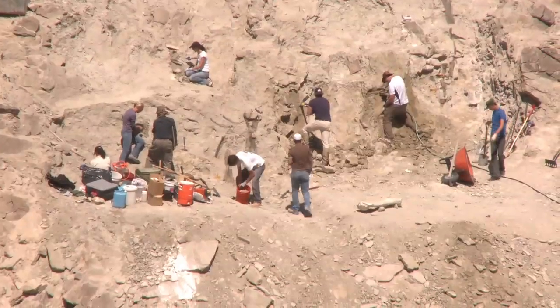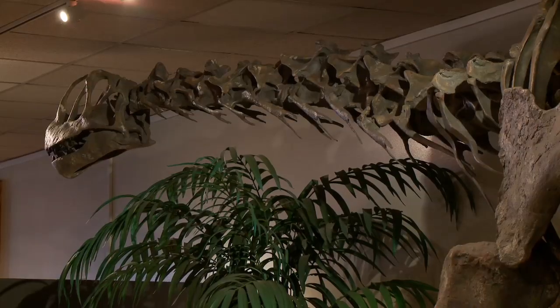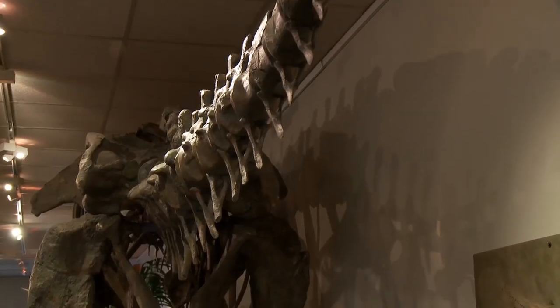This quarry is no bigger than a good-sized living room. Sauropods are the ones with the long necks, long tails, and elephant-like bodies with pillar-like legs — the giants, the largest animals to ever walk the earth.